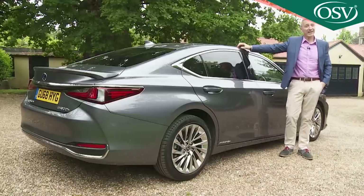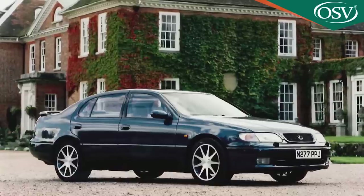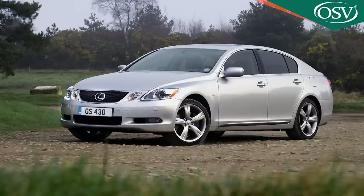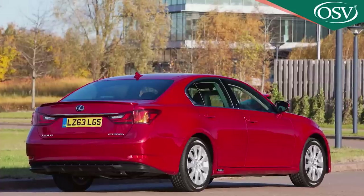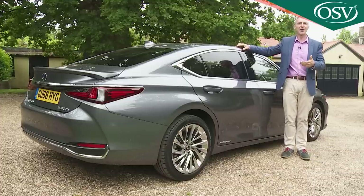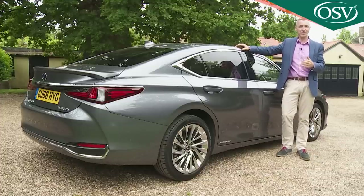Four generations of GS saloon have represented the brand in this segment since 1991, all of them rear-driven, just as the brand thought Mercedes E-Class, BMW 5 Series, and Audi A6 segment buyers wanted. But the GS was expensive to build, and it couldn't provide the price advantage over the Teutonic competition that Lexus really needed to make headway in this class.